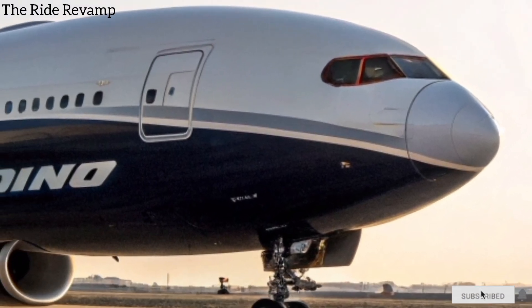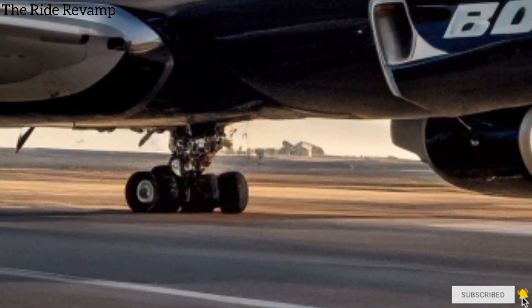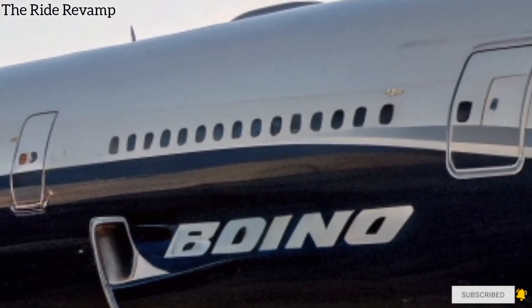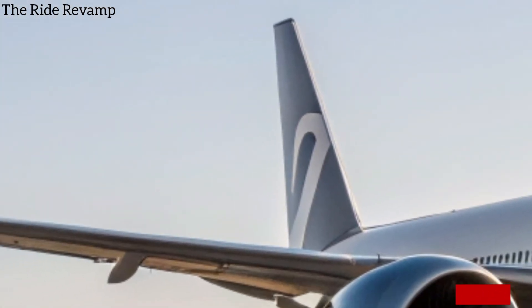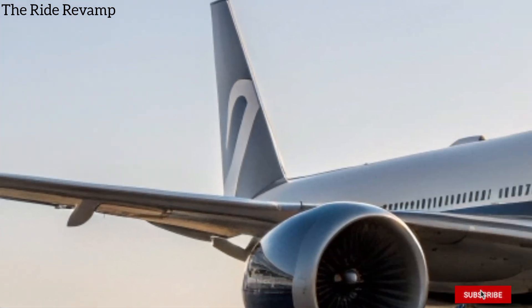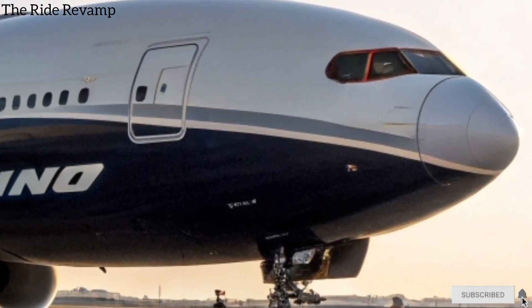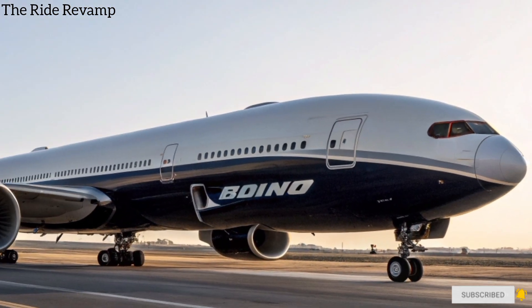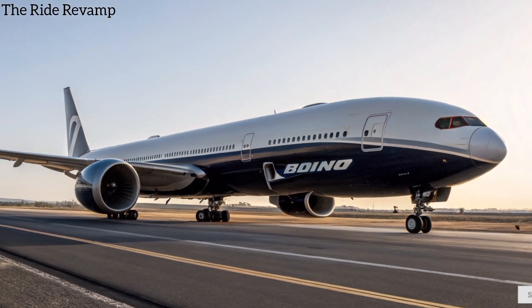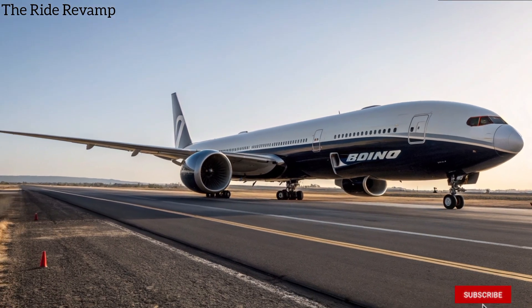From the front side, the 777X immediately demands attention with its sleek aerodynamic nose, state-of-the-art cockpit windows, and its distinctive raked wingtips that fold upward when on the ground. The huge GE9X engines are a marvel themselves, the largest and most fuel-efficient turbofans ever built, giving the aircraft its unmatched range and performance. The elegant curves and smooth lines make it not only efficient in the air but also a visual statement.